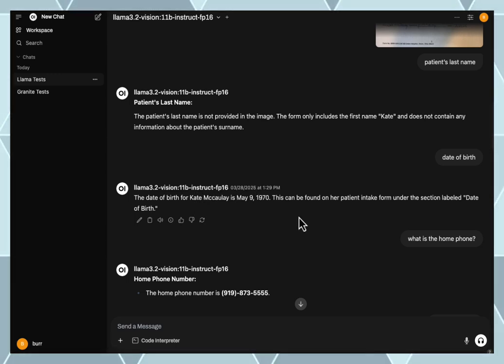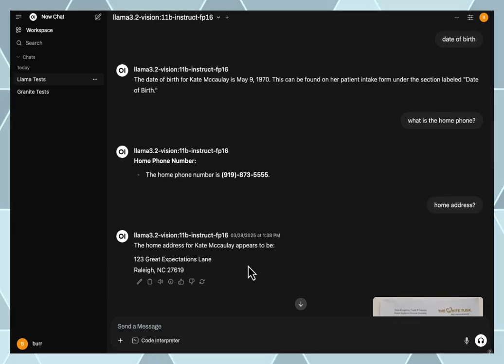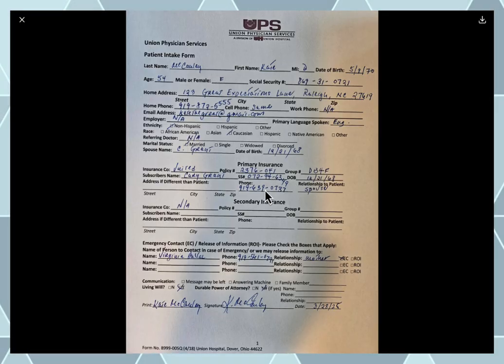This is made-up data, by the way. It got the home phone number, got the home address. Let's double-check that home phone number — scroll for me — there we go.